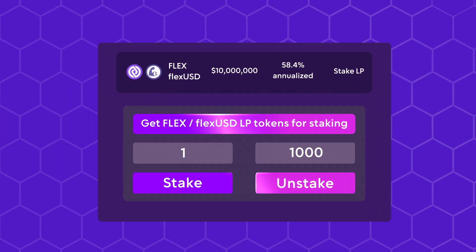You can even earn extra yield on FlexUSD by taking it off-platform and deploying it into DeFi. That's what we call earning yield on yield.